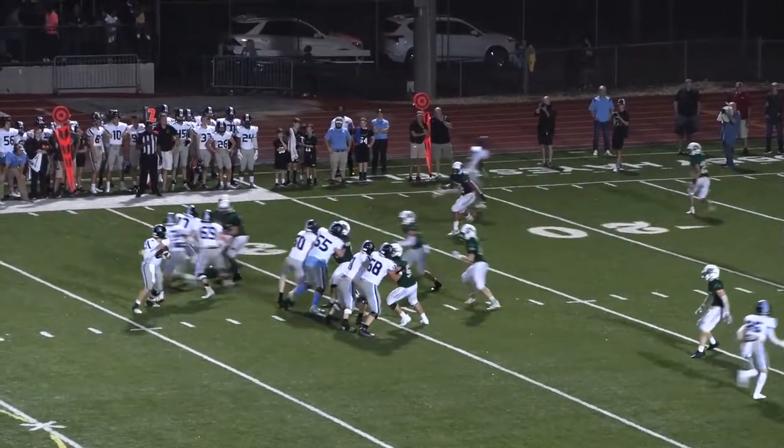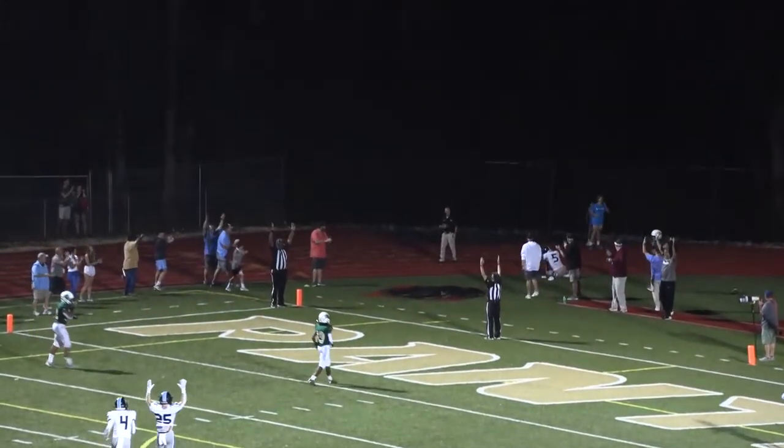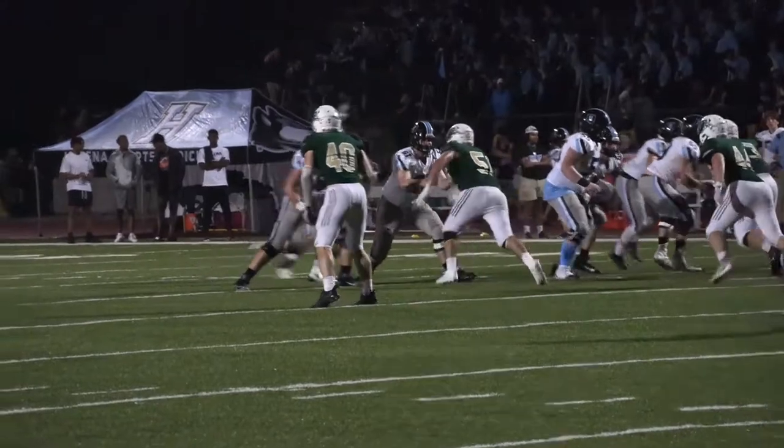Play action here on second down. Deep ball. Man in the end zone — he had it, and it is a score for the Huskies. Touchdown. They find a deep ball connection.